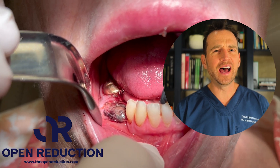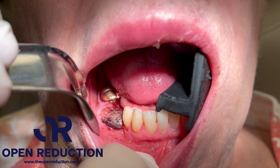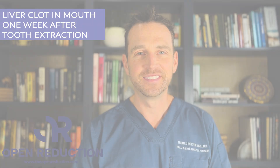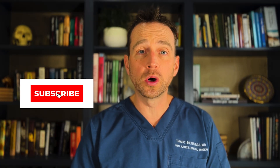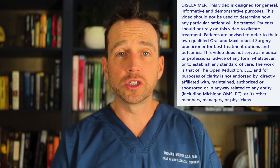A 74-year-old female has an odd lesion one week after a tooth extraction. Check it out today on The Open Reduction. Welcome to The Open Reduction, your channel covering all topics oral and maxillofacial surgery. I'm Dr. Tom Bolton, and today we're reviewing an uncommon complication after a tooth extraction.